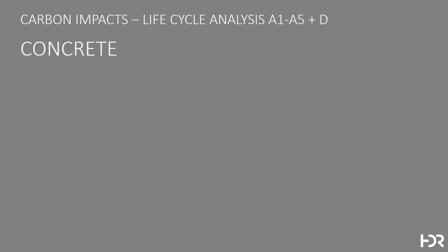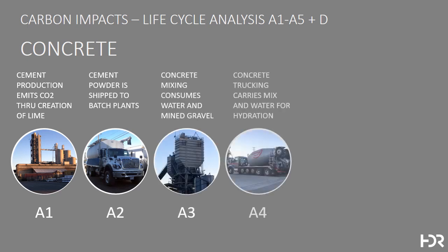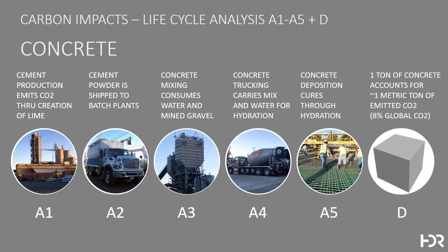With concrete, the most common building material, the story is slightly different. Here, the greatest amount of CO2 is emitted during the production of cement, the first stage in the process, which is then shipped to batch plants where it's mixed consuming water and gravel, and transported heavy to the job site, where it's cured through hydration, which is a time-consuming process. Ultimately, a ton of concrete accounts for approximately a metric ton of CO2, which represents 8% of global CO2 emissions.